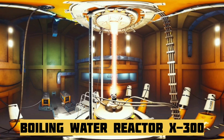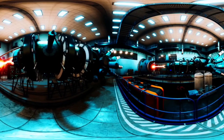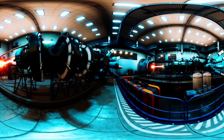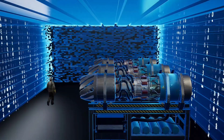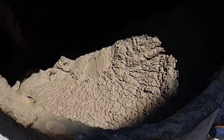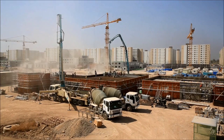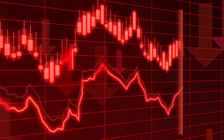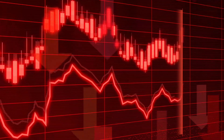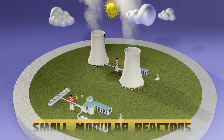The BWRX-300 is also remarkably compact. Thanks to its simplified and modular construction, it requires 90% less plant layout volume and uses 50% less concrete per megawatt compared to traditional designs. These savings translate directly into faster construction timelines and dramatically lower costs — up to 60% less capital cost per megawatt than traditional water-cooled SMRs.